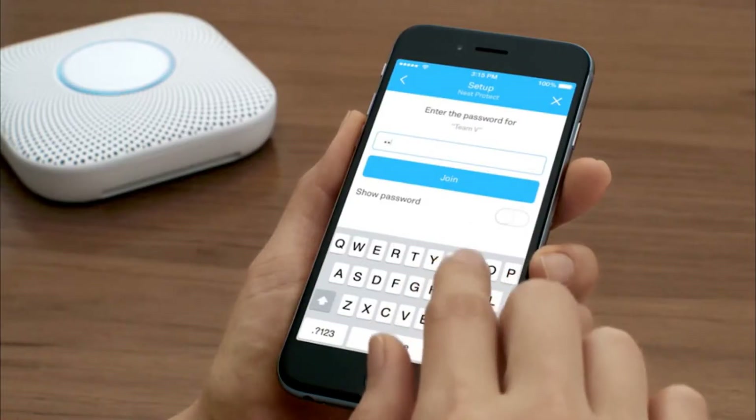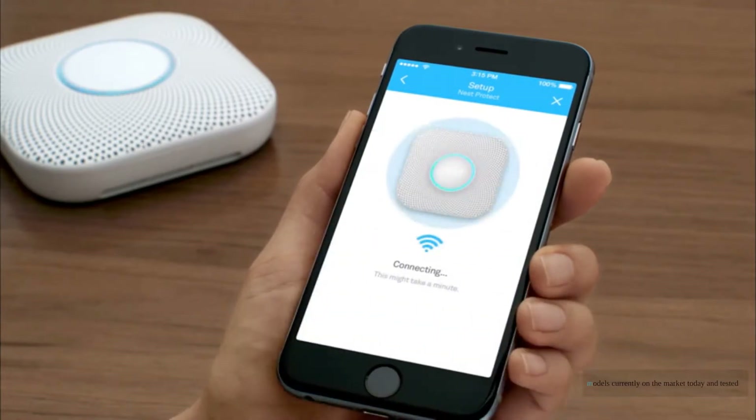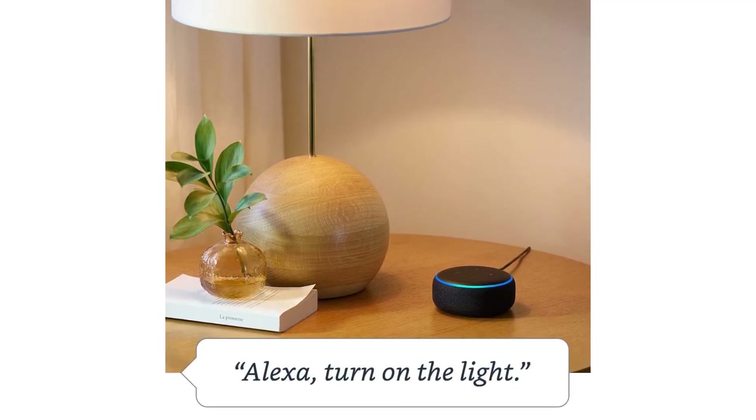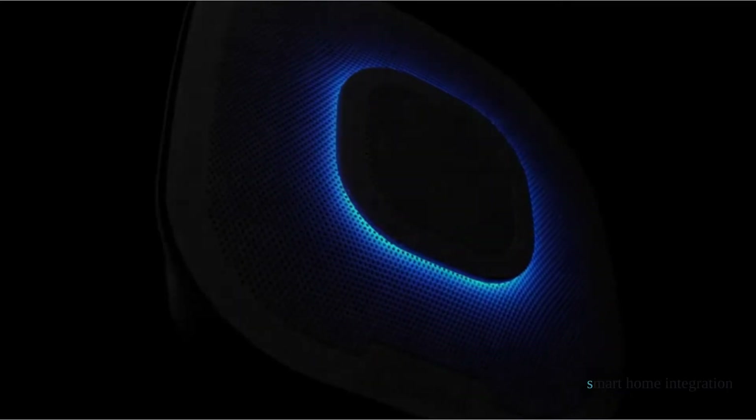After looking at just about every smart smoke detector out there, we bought the six best models currently on the market today and tested them head to head, all to help you find the perfect addition to your smart home. We installed and connected these alarms to a series of different smart home systems, rating and scoring their overall ease of use, listening to alarm after alarm in the process. Check out the full review to see which smart smoke detector is the easiest and simplest to install, which has the best smart home integration, and which one has the most features.